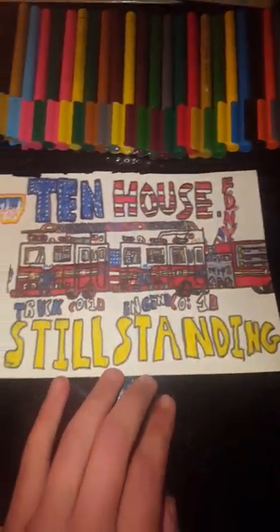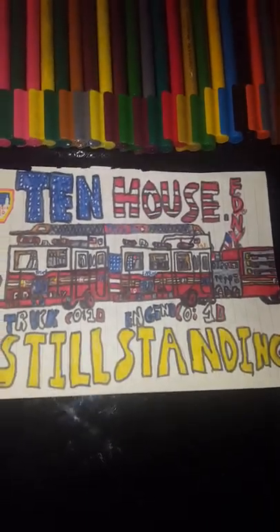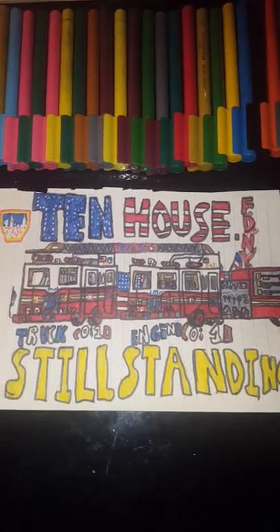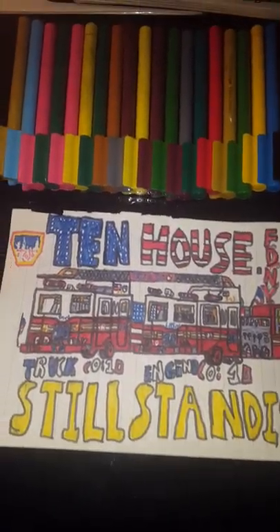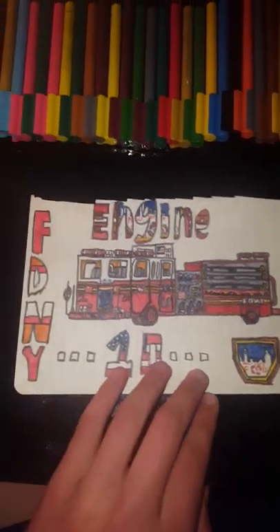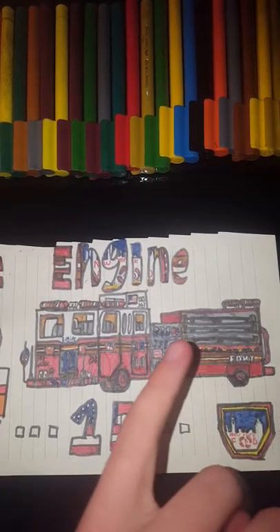10 House is still standing — Truck 10, Engine 10, 10 House. These firefighters were the first to respond to September 11, 2001. Great men, really nice people, very nice heroes too. God bless America. This is Engine 10 — exact same as the other one, it's just its own picture. It's got 10 in blue everywhere.